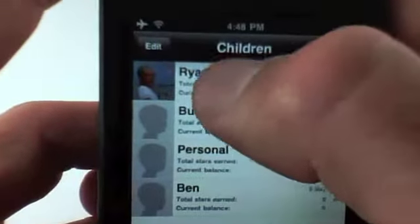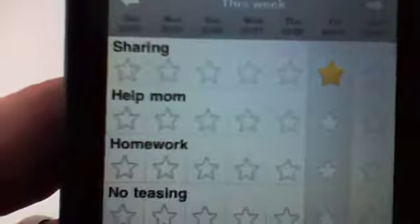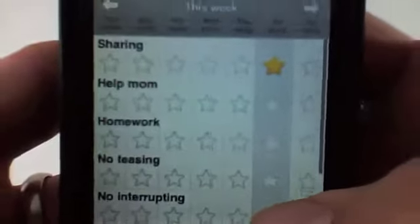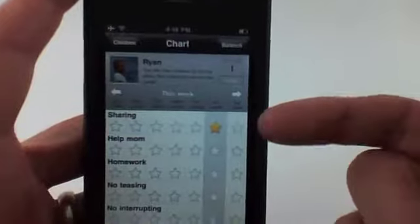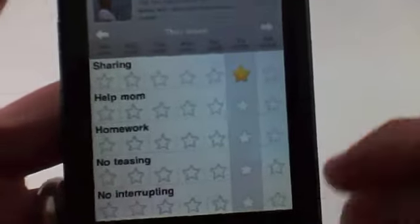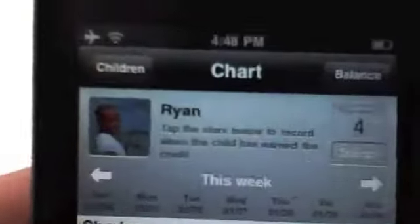Let's say you have a child named Ryan. This application is meant to reward your children for good things they do. I have a list here: Sharing, Help Mom, Homework, No Teasing, No Interrupting, and No Yelling. For each star your child gets, it gives you a count. So let's say today your child did their homework — you give them a star. They didn't tease anybody, they didn't interrupt anybody. So now they have four stars.